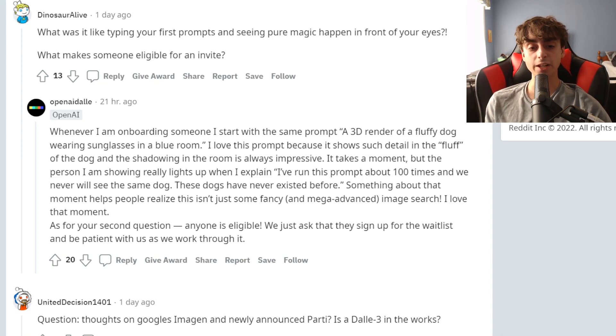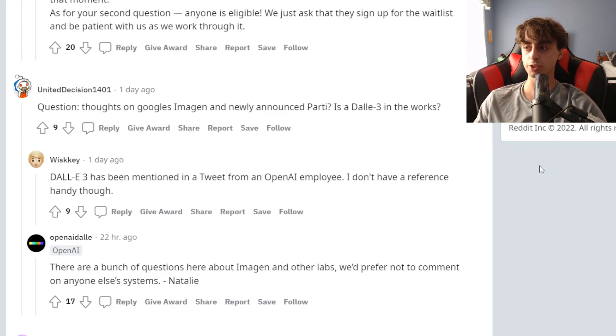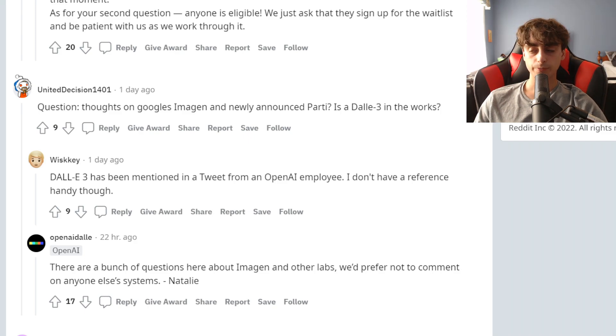For their second question, anyone is eligible — they just ask that people sign up for the waitlist and be patient. This person asked about thoughts on Google's Imagen and their newly announced party model, which is a realism model for Imagen. OpenAI says there are a bunch of questions about Imagen and other labs, and they'd prefer not to comment. Google Imagen is very impressive and it's a very good model, but OpenAI doesn't really want to make any statements about anyone else's models.